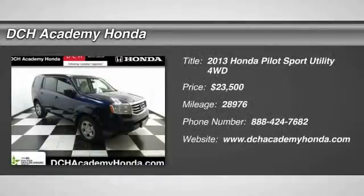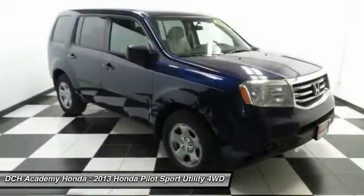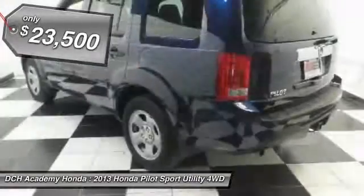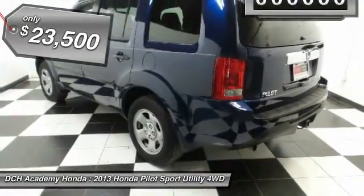The 2013 Honda Pilot: Optimal Utility. Indulgent interior. Powerful performer. You'll be ready for almost anything in the Honda Pilot, and it's priced below $25,000.